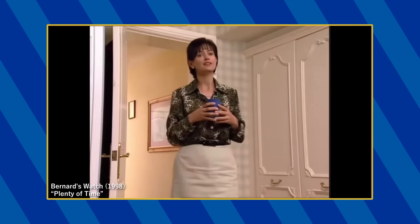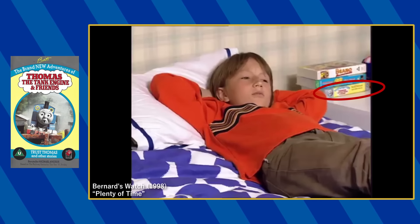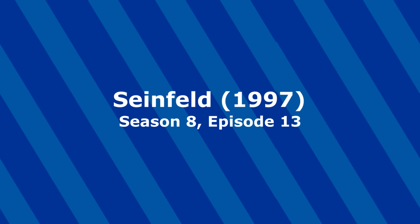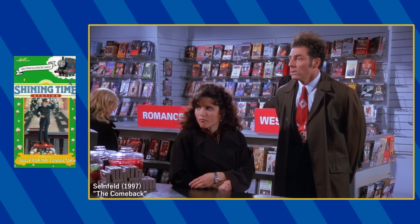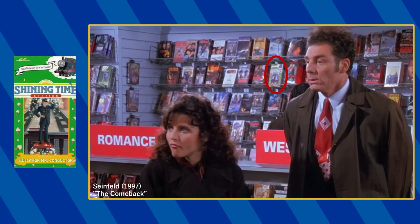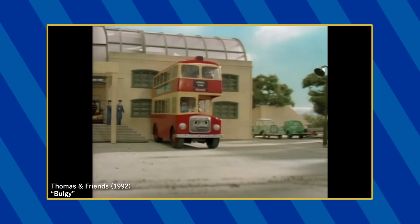In the episode Plenty of Time, the UK copy of Trust Thomas can be seen on Bernard's bedside table. A VHS copy of Shining Time Station: Bully for Mr. Conductor can be seen at the video store in the episode titled The Comeback. This is the tape that features the episode Bulgy from season 3.